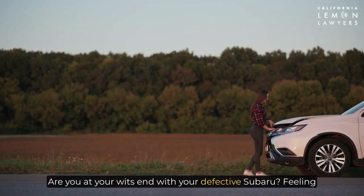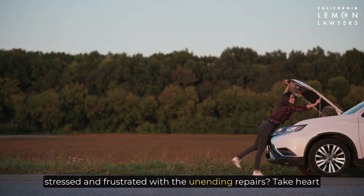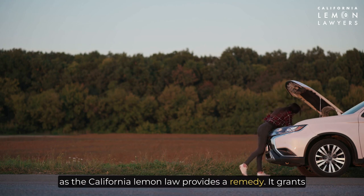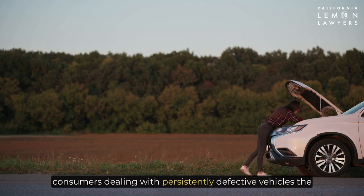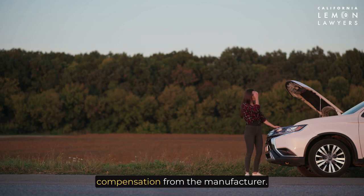Are you at your wit's end with your defective Subaru? Feeling stressed and frustrated with the unending repairs? Take heart, as the California Lemon Law provides a remedy. It grants consumers dealing with persistently defective vehicles the option to get rid of the troublesome Subaru and seek compensation from the manufacturer.